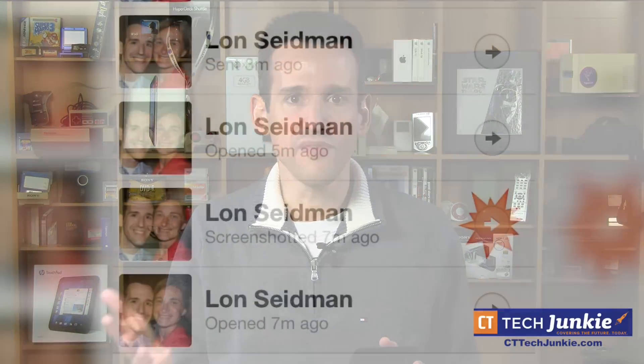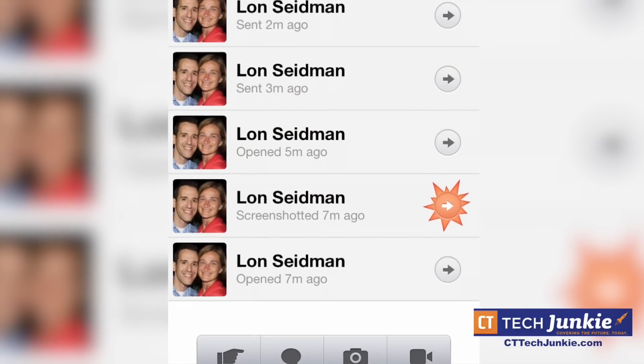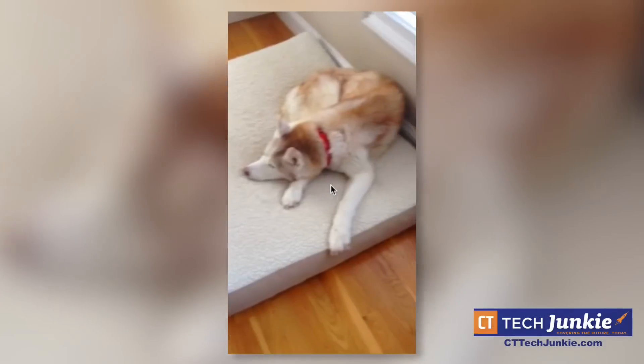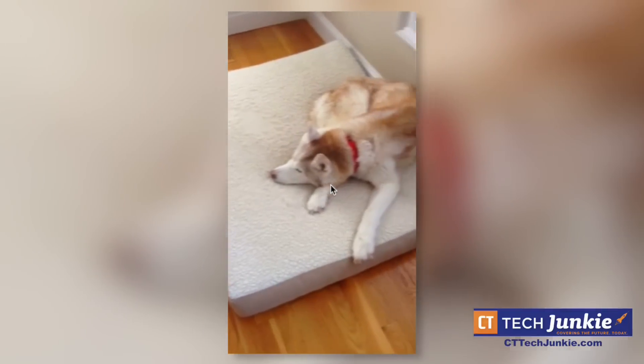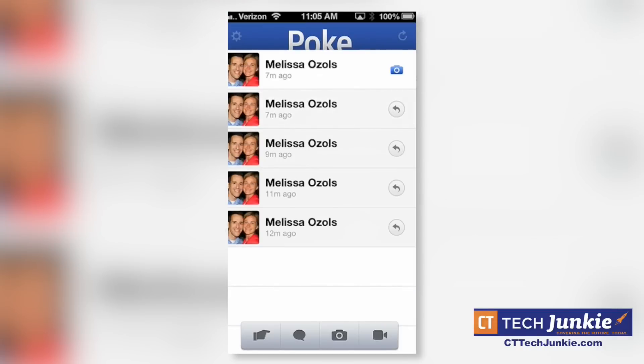Facebook thought of that and they give you a warning when your recipient does take a screenshot, but nevertheless it doesn't prevent that image from being sent away. As you can see here on our video, we were able to connect to the iPod over something called AirPlay mirroring, which is built into every iOS device made in the last three or four years, and we were able to pull it right over the air into our computer to record both an image and a video that we took earlier this afternoon.